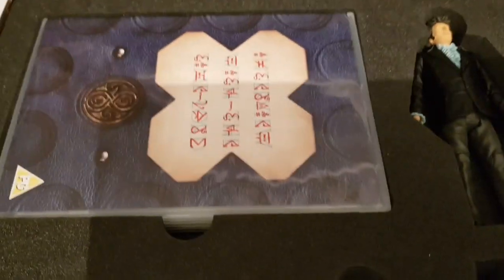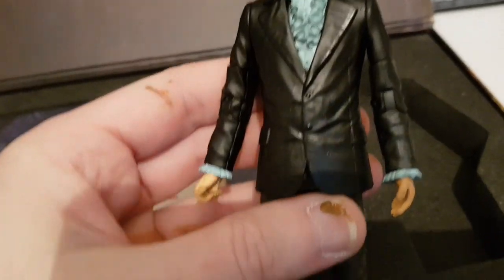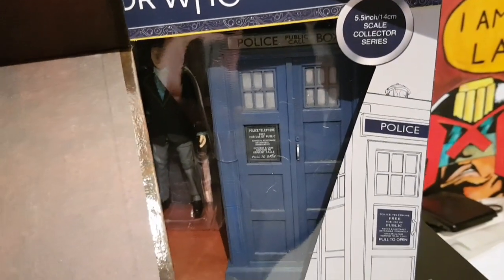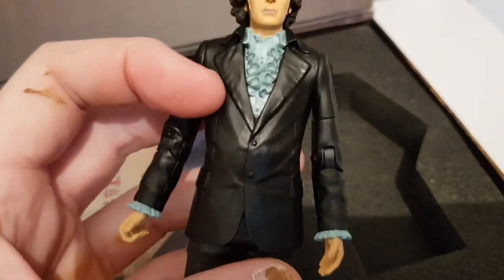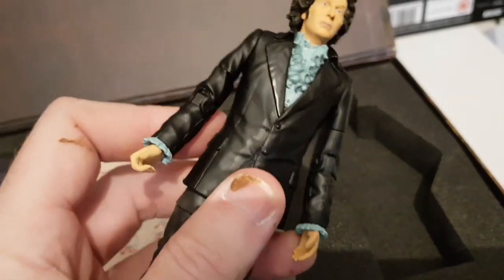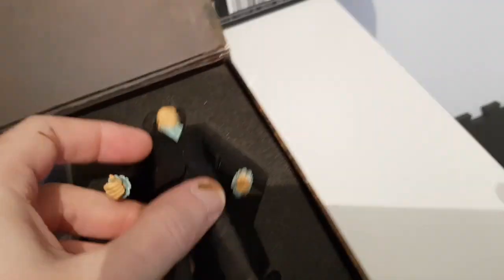Inside we get to the meat of the set. You get the Regeneration action figure, which has since been reissued in a later set — I'll be doing a video to look at that one. It was a really nice figure at the time; it was unusual and you couldn't really buy it separately. It's since been released a few times, but each one's been slightly different. It's quite a nice likeness of a young Tom Baker in Pertwee's gear.